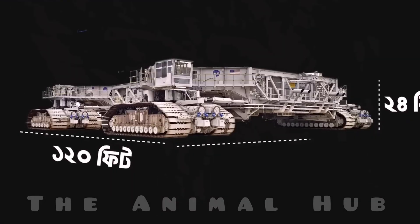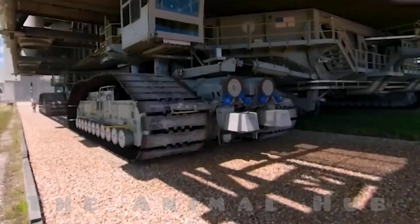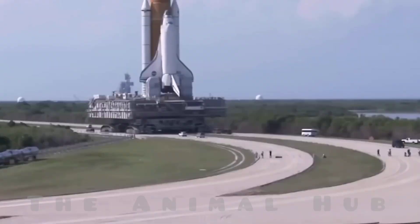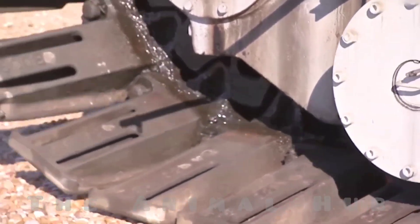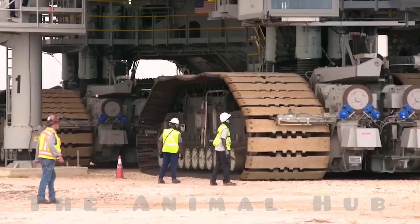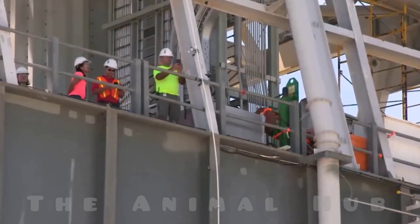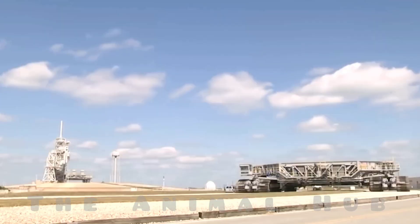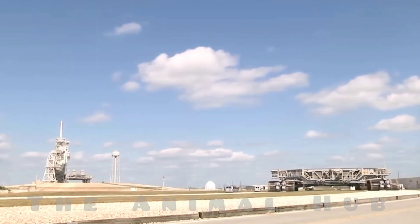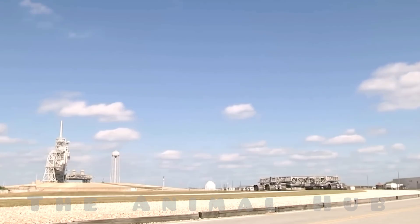It's so massive that you could literally fit a football field on top of it. Without the rocket, it weighs around 2,700 tons, and with the rocket, its weight crosses 9,000 tons. Its speed is extremely slow, moving at just about one mile per hour — roughly as fast as a walking tortoise. Its job is simple: to carry the rocket from NASA's building all the way to the launch pad. Even though it's more than 50 years old, this incredible machine still operates with flawless precision.